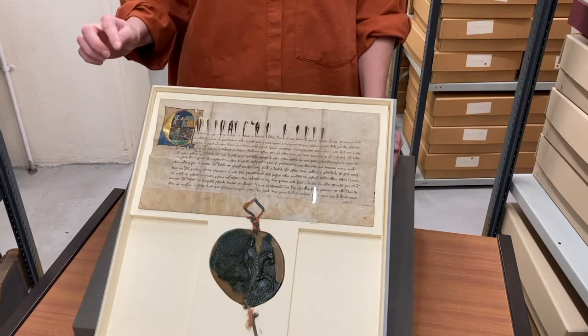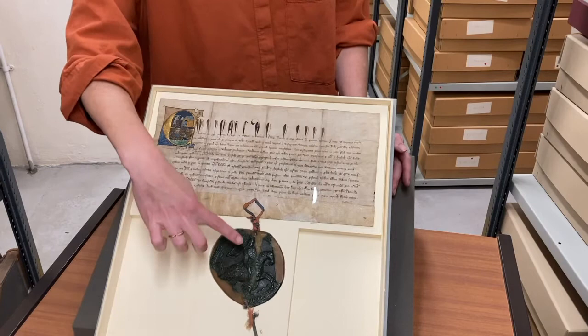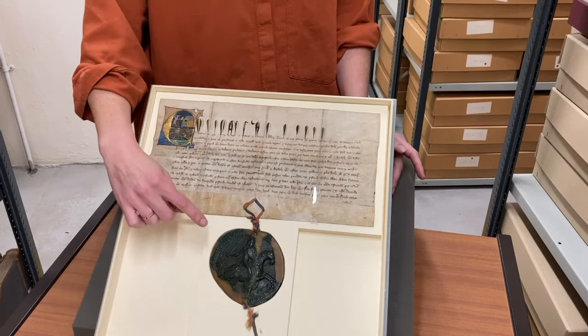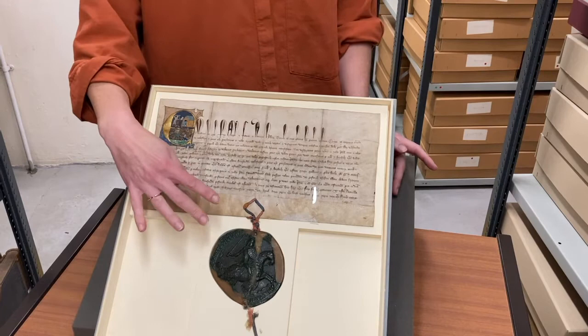A charter is an official document issued by a king giving someone powers or rights. This charter was issued by Edward III, who was the king at the time. The first thing you'll probably notice is this big round thing hanging off the bottom of the document. This is called a seal and it's made of wax. You can see there's a man holding a sword and he's riding a horse — that's Edward III. This seal proves that the document is official.